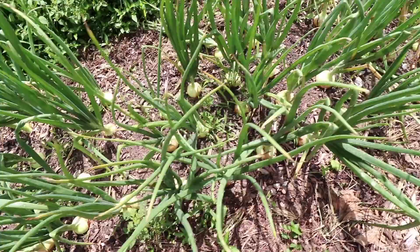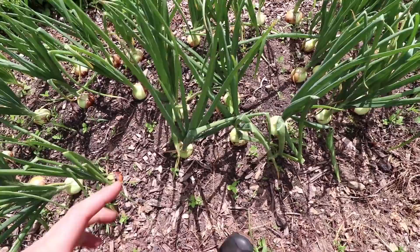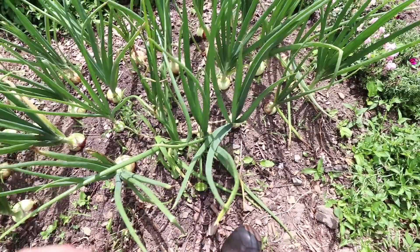This bed's been weeded; the other one hasn't been weeded as recently, and that's one of the most important things with growing onions. This year we tried something different and planted starts, which are actually grown from seed through the winter, and it's been a great success so far.